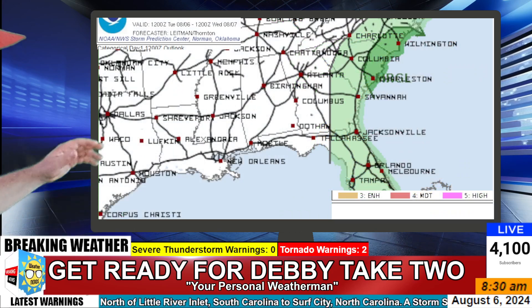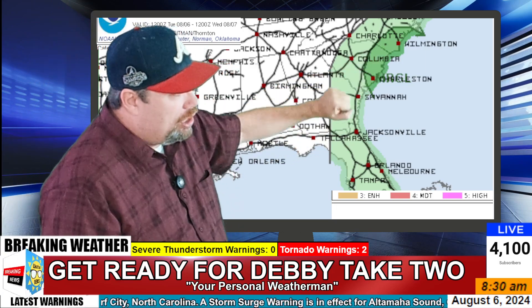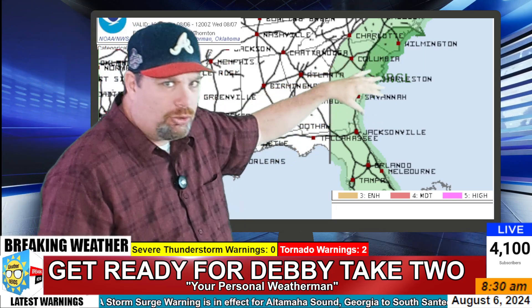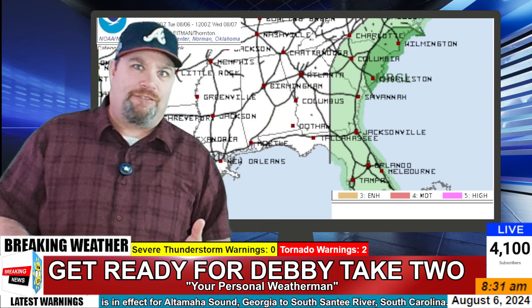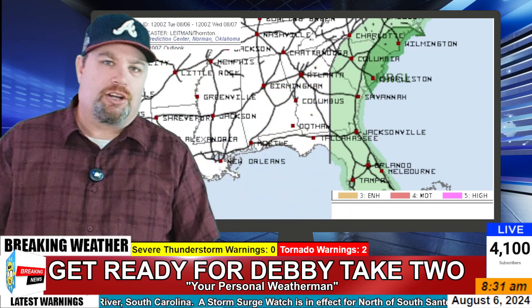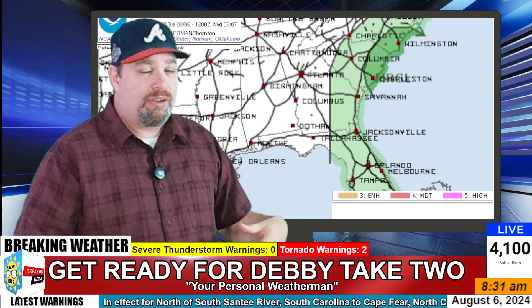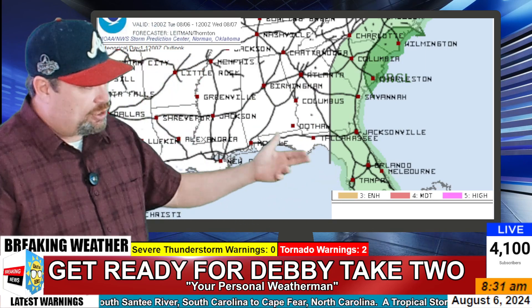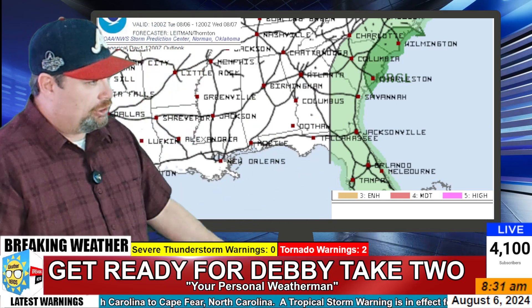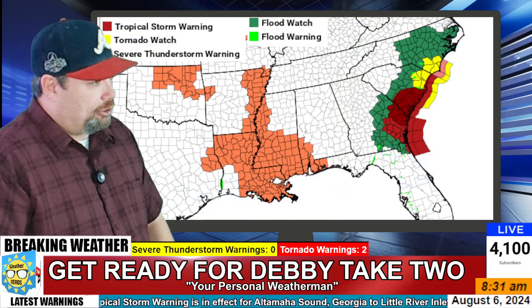Looking at the severe weather component, we have tornado watches up from North Carolina down into South Carolina — it's a marginal risk. When dealing with a landfalling tropical system, those spiral bands coming onshore can produce a few waterspouts and isolated weak tornadoes. We had several of them yesterday across Florida and Georgia when this thing made landfall early Monday morning, and that threat will continue throughout the day.